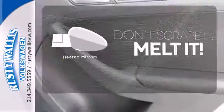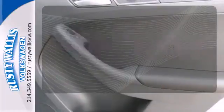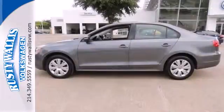Leave the scraper in the car, thanks to the heated mirrors. Forget about the rest — this sedan is the one.